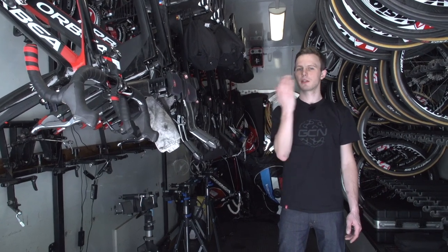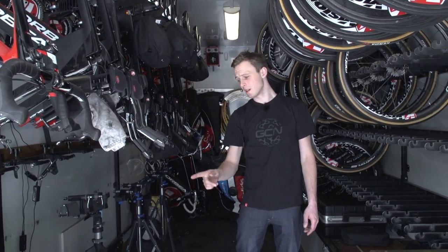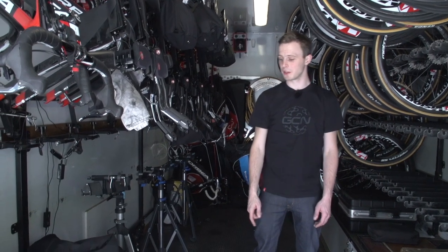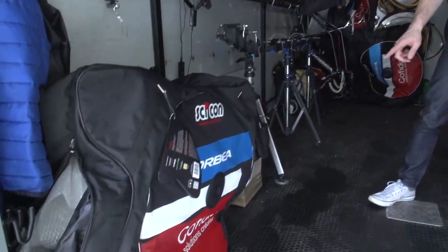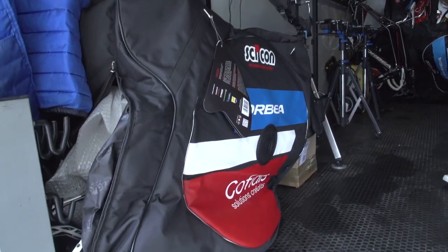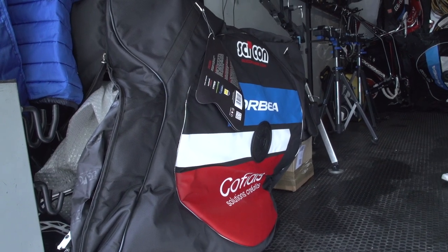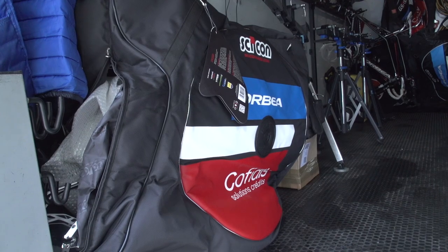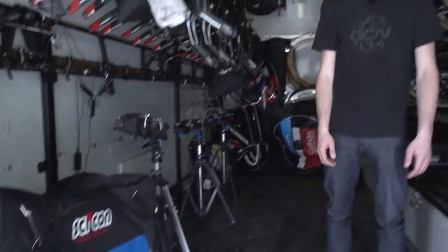First impressions: loads of bikes, loads of wheels. I quite like this, which is a custom Cofidis bike bag. You've got Orbea, the bike brand, Cofidis Solution Crédit — I should apologise for my French accent. It's made by Saikon, and I think it's probably a pretty good sign that you've made it in the world of cycling when you get custom luggage. Something that is yet to happen to me.